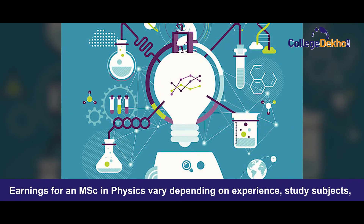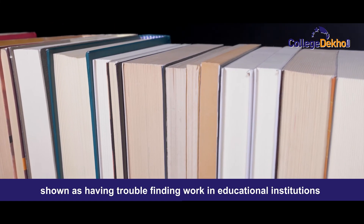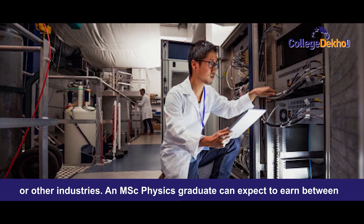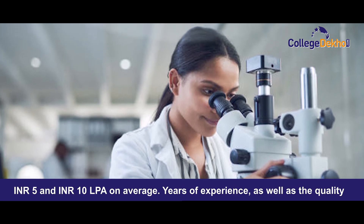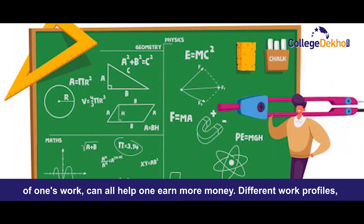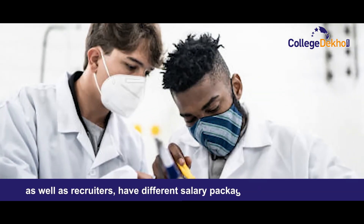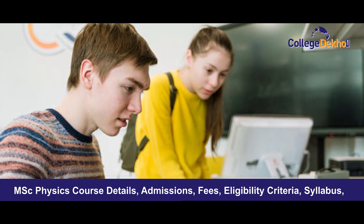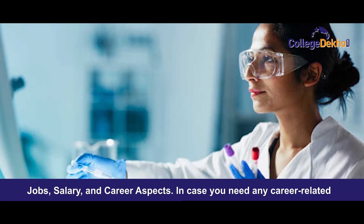Salary earnings for an MSc in Physics vary depending on experience, study subject, field of specialization, and other factors. An MSc Physics graduate can expect to earn between 5 to 10 lakh per annum on average. Years of experience and quality of work can help one earn more. Different work profiles and recruiters offer different salary packages.